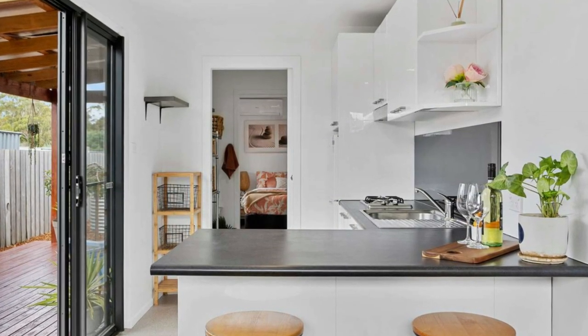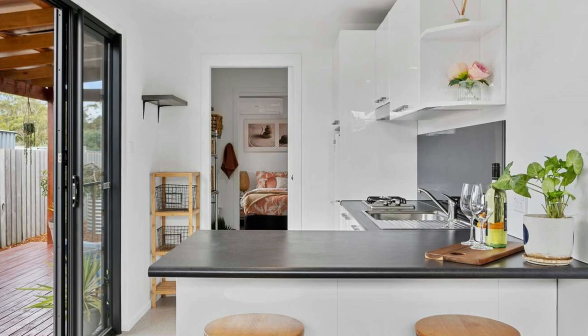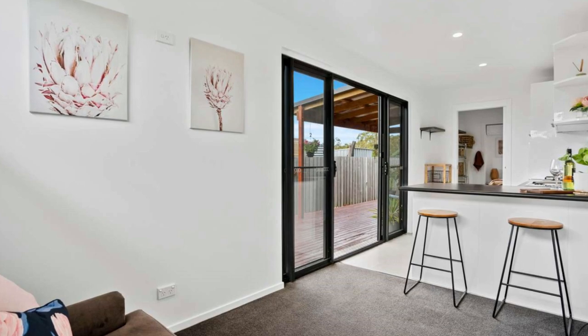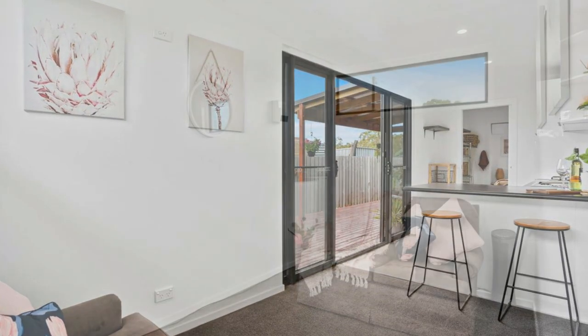The large windows bring light to the house and can be opened wide to catch coastal breezes for natural cooling and ventilation.